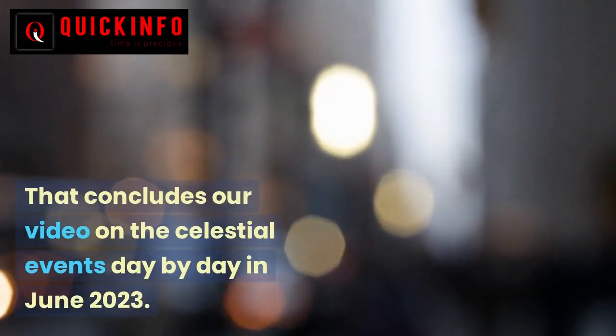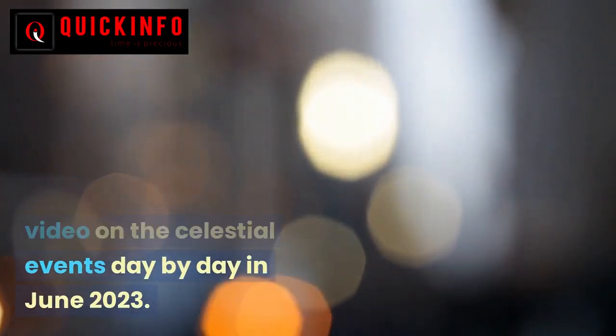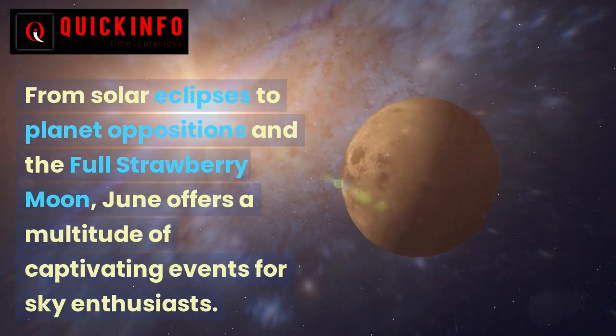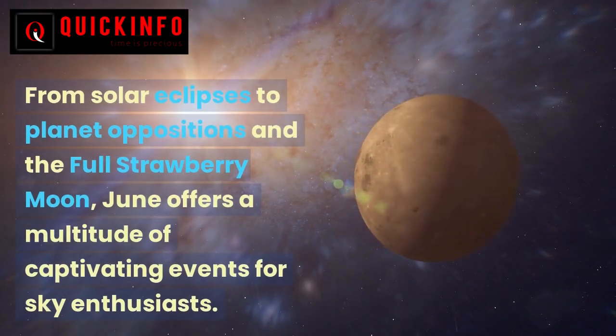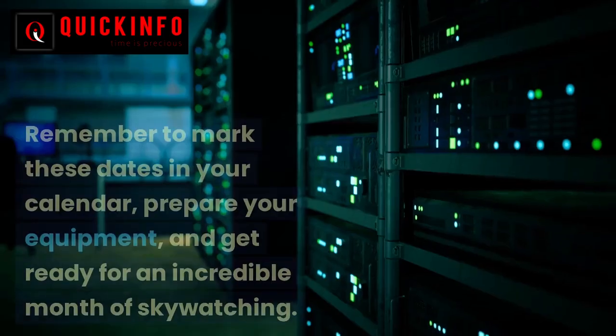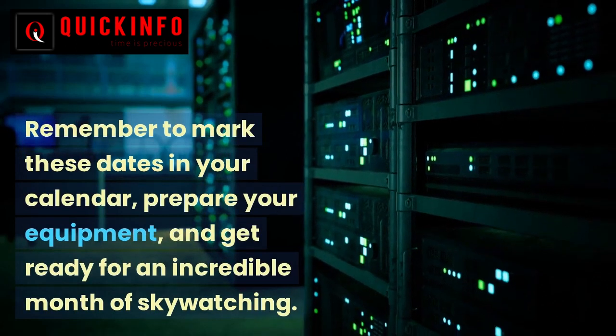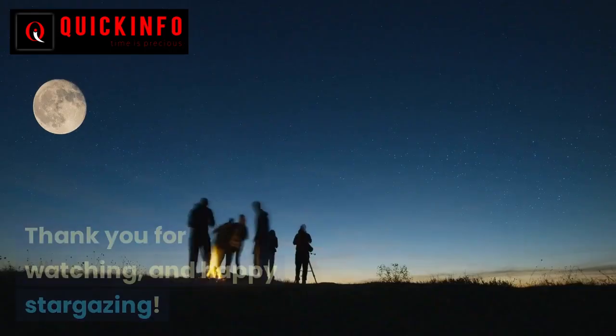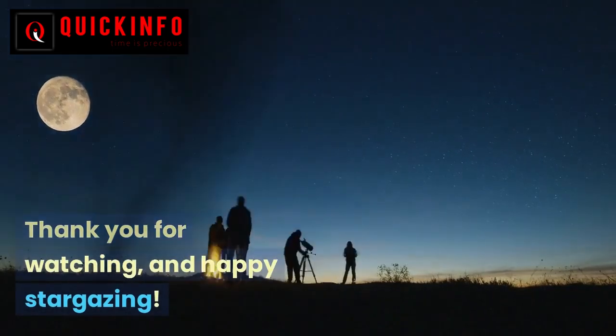That concludes our video on the celestial events day by day in June 2023. From solar eclipses to planet oppositions and the full strawberry moon, June offers a multitude of captivating events for sky enthusiasts. Remember to mark these dates in your calendar, prepare your equipment, and get ready for an incredible month of skywatching. Thank you for watching, and happy stargazing.